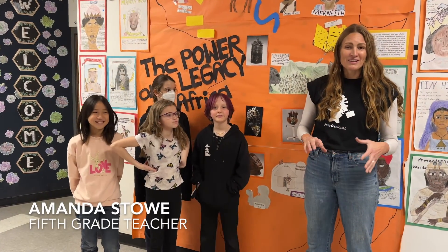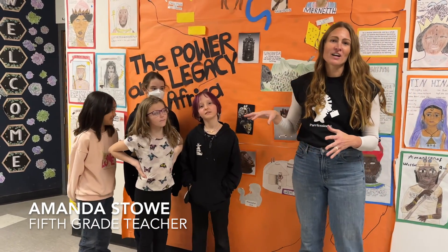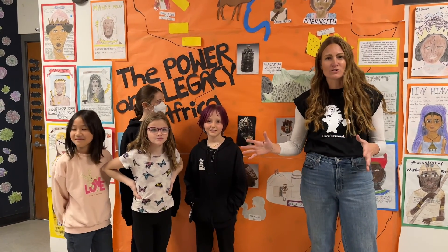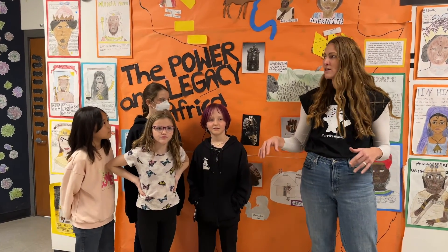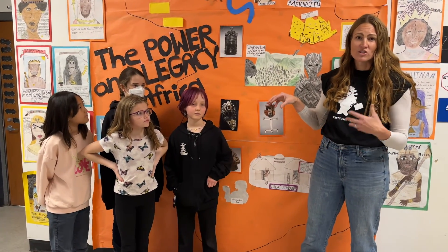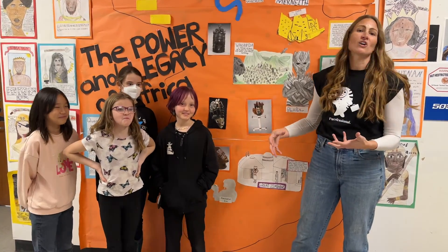Fifth grade this year really kicked off the year celebrating the power and legacy of Africa. It has been so powerful — before we moved into any of the other social studies curriculum and standards, we really took the time for students to understand that so much of the history of our own country is rooted in the power of African culture.